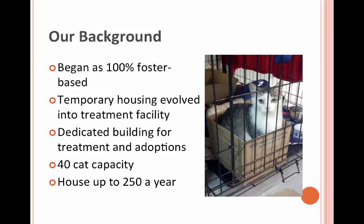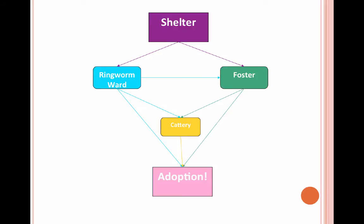That slowly evolved into a small shed set up to house them for a little bit longer term, and then that evolved into an independent treatment facility. Right now our treatment facility works as an adoption center, a treatment facility, and a meet-and-greet space for fosters. It holds up to about 40 cats and we have on average 250 cats that come through that building every year.